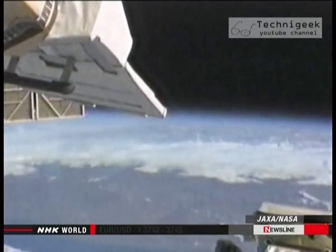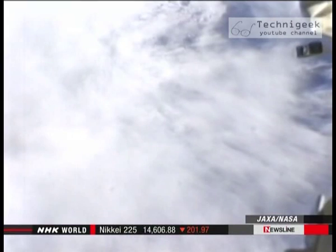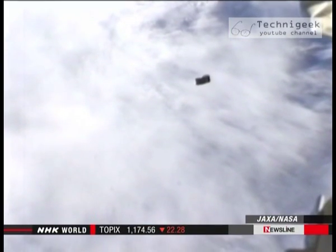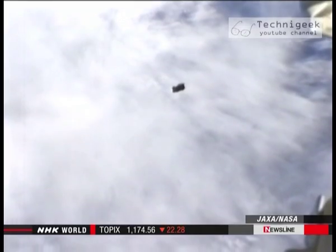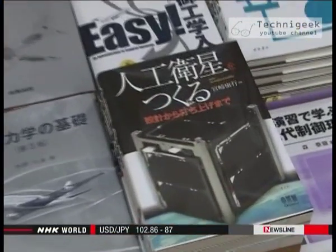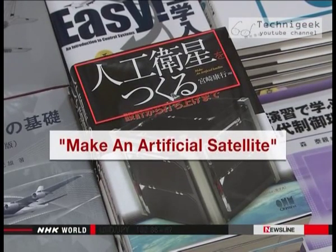Lots of energy has been put into development over the past few years. Japan's space agency has launched over 20 micro satellites, mostly developed by universities. There's even a manual on the market for anyone interested in creating their own micro satellites.